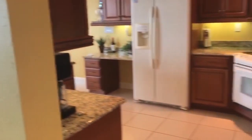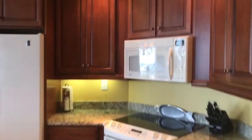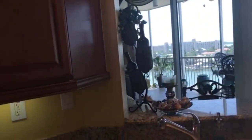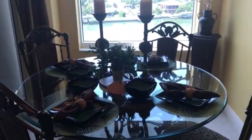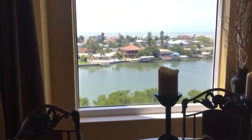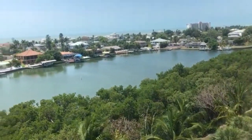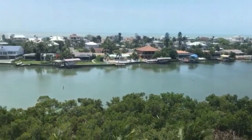There we go into the kitchen here. Beautiful kitchen with granite tops, 42-inch cabinetry, recessed lighting. There's also a nice little desk and a breakfast nook.